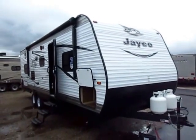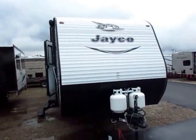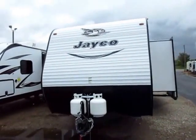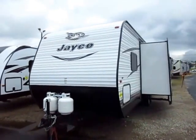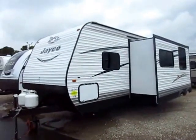Jayco JFlight 267 slide-out bunkhouse travel trailer here at Haylitt RV of Coldwater, Michigan. The JFlight series is the number one selling travel trailer since 2005 and counting, and by a huge margin. The question is why — why are so many people attracted to JFlights?